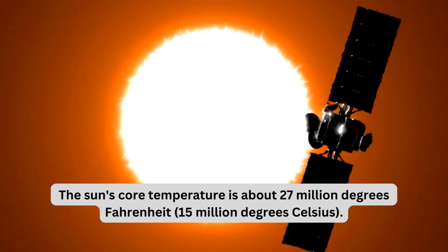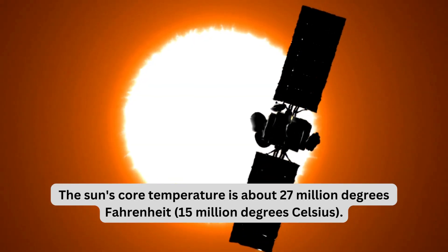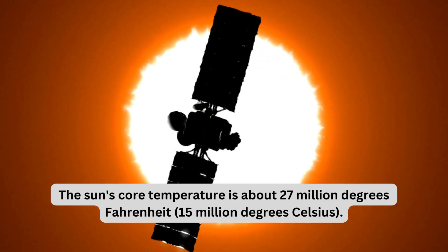The Sun's core temperature is about 27 million degrees Fahrenheit, or 15 million degrees Celsius.